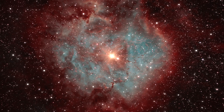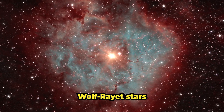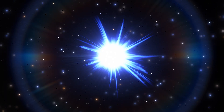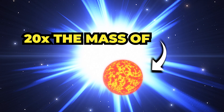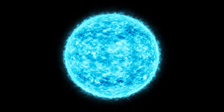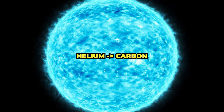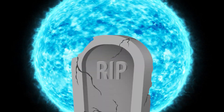In the vast expanse of the universe, there are some stars that shine brighter than others. These are the Wolf-Rayet stars — massive, hot, and intense stars that burn brightly for only a short period of time before exploding into a supernova. Wolf-Rayet stars are formed from massive stars that are at least 20 times the mass of our sun. These stars burn through their fuel very quickly, fusing hydrogen into helium, helium into carbon, and so on until they eventually reach the end of their lives.